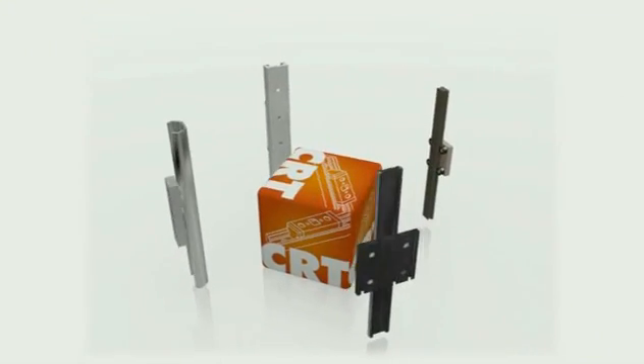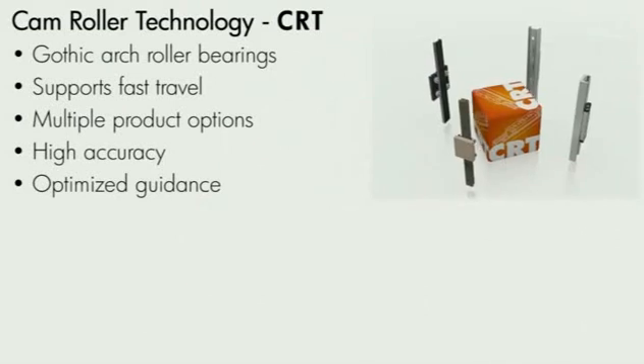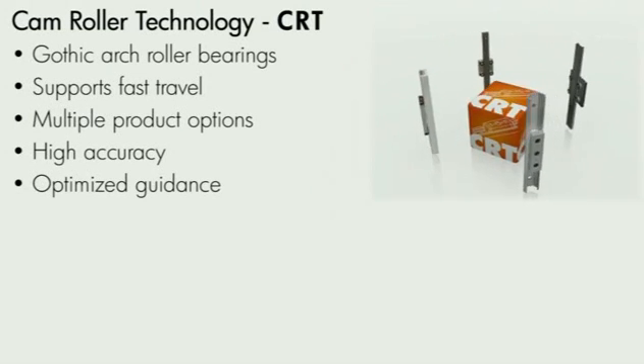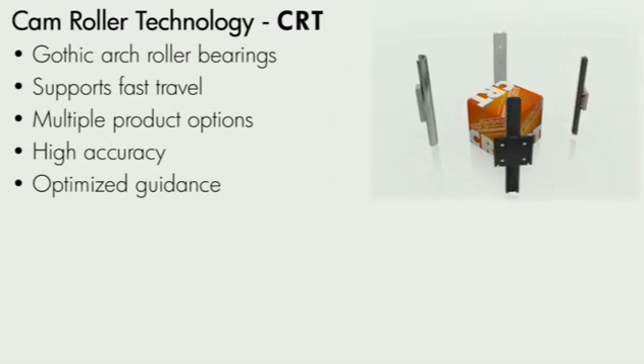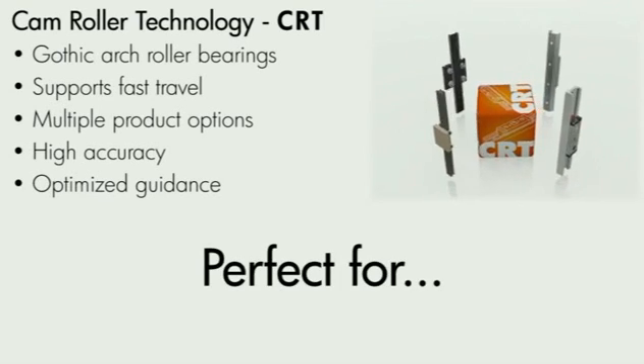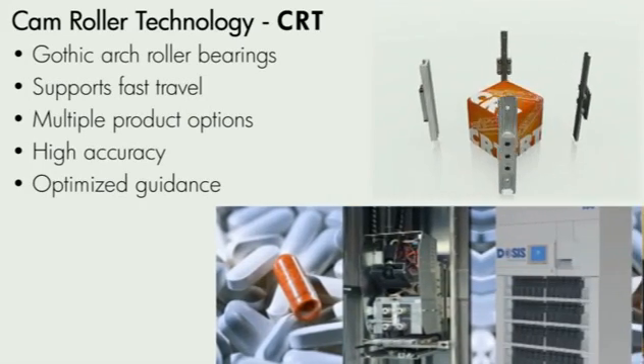CAM Roller Technology includes several combinations of rail and roller styles that provide a low-cost solution for precision applications, particularly where long rail lengths and high velocity are required. This technology is also an excellent choice for machines that require ergonomic adjustability, such as patient assistance, or hospital beds or gurneys.